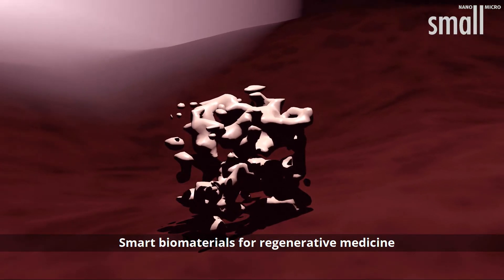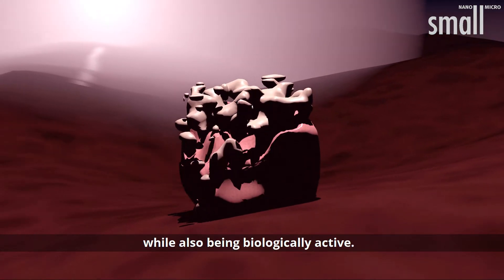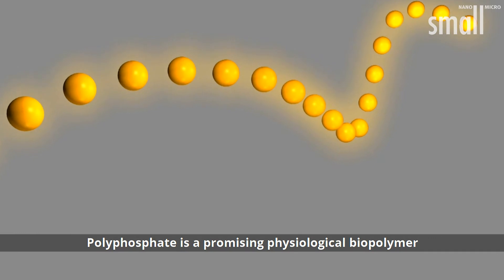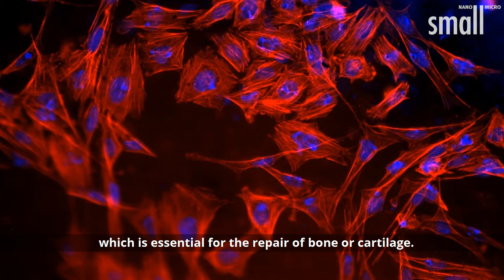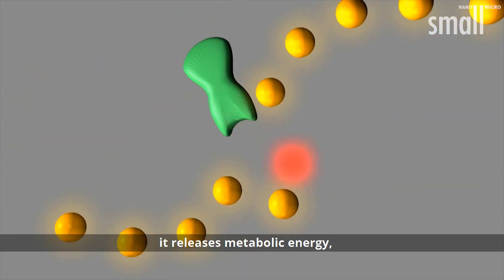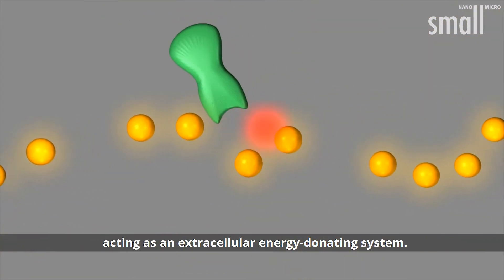Smart biomaterials for regenerative medicine are required to facilitate tissue repair while also being biologically active. Polyphosphate is a promising physiological biopolymer that is capable of hosting cells, which is essential for the repair of bone or cartilage. When polyphosphate is enzymatically cleaved, it releases metabolic energy, acting as an extracellular energy-donating system.